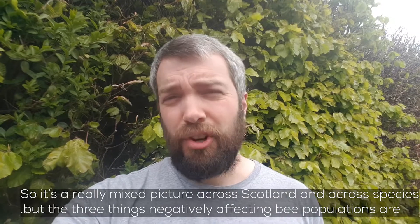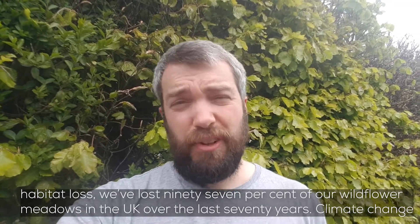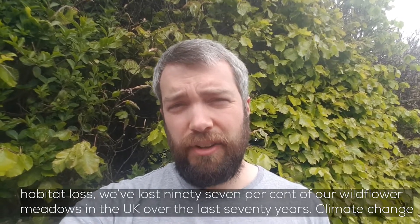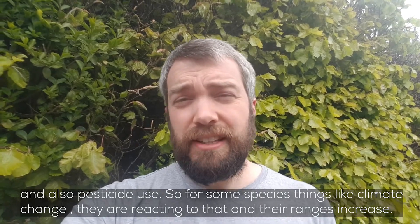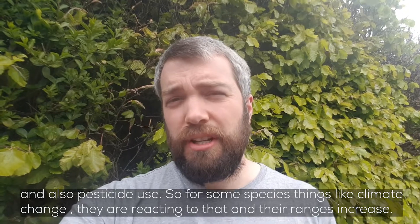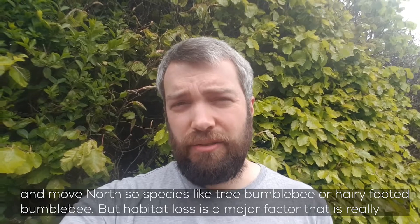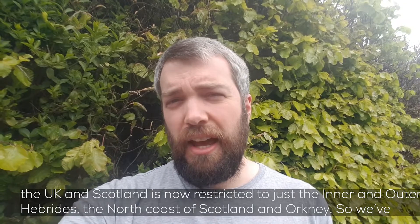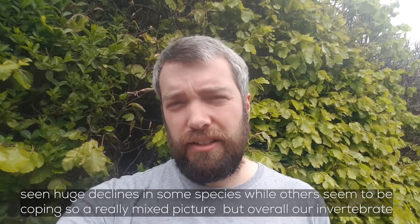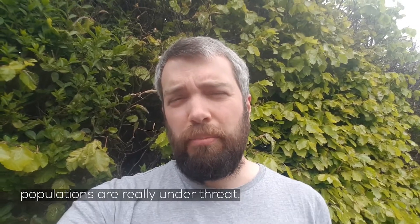It's a really mixed picture across Scotland and across different species, but the three things negatively affecting bee populations are habitat loss — we've lost 97% of our wildflower meadows in the UK over the last 70 years — climate change, and pesticide use. Some species are responding to climate change by seeing their ranges increase and move north, like the tree bumblebee or hairy-footed flower bee. But for species like the great yellow bumblebee, which has declined massively, it's now restricted to just the Hebrides, the north coast of Scotland, and Orkney. Overall, our invertebrate populations are definitely under threat.